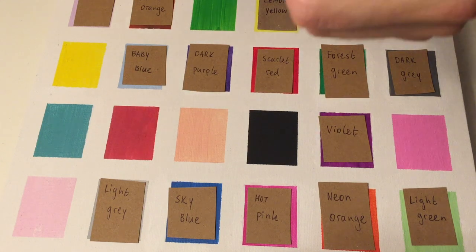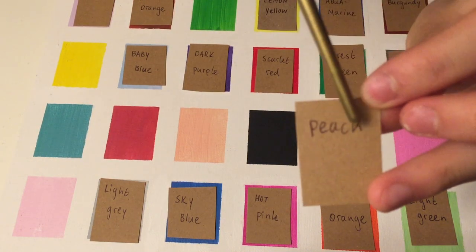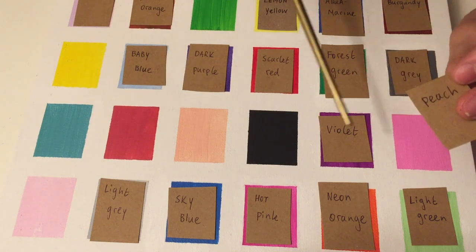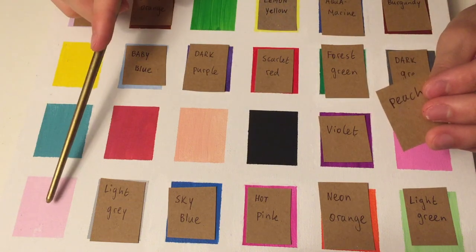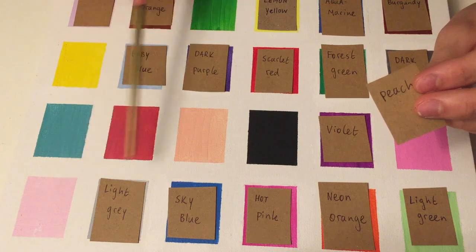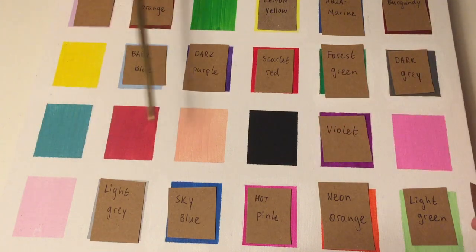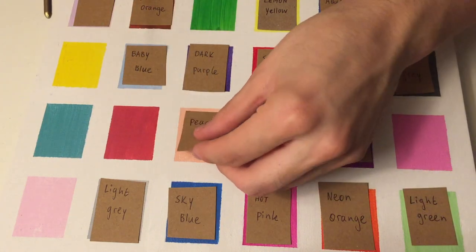Here I have Peach — named after the fruit. So even if you don't know what the color looks like, you should know it just by the color of the fruit. Which one of these would you say is a peach color? This one or this one? Well, compare them — which one has more warm tones in it? This one, very good. So this must be the peach, right? Yes. Great.